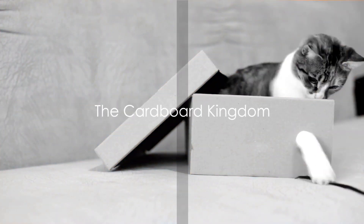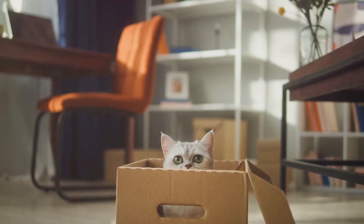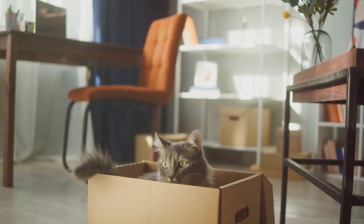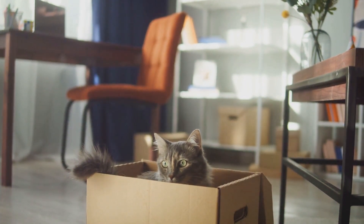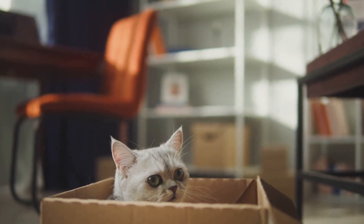Our first secret: the cardboard kingdom. Who knew that old cardboard boxes could become a cat's favorite playground? Watch as we transform simple boxes into elaborate mazes, hiding spots and scratching posts. Cats can't resist exploring the cardboard wonders we craft for them.